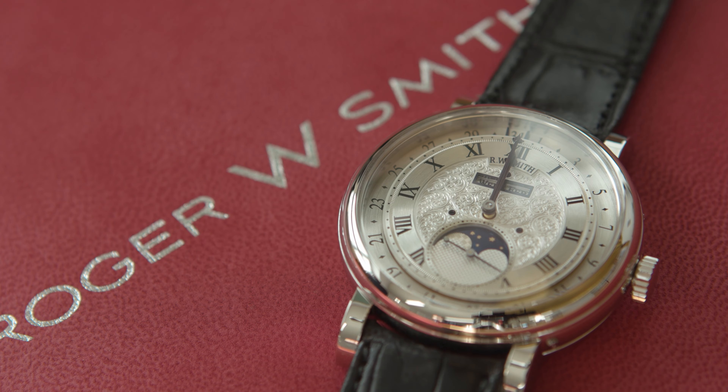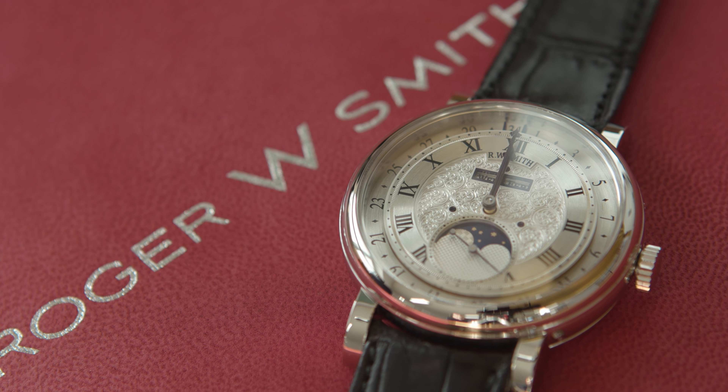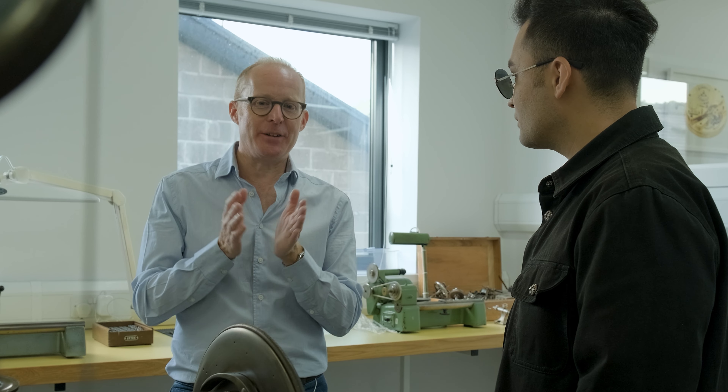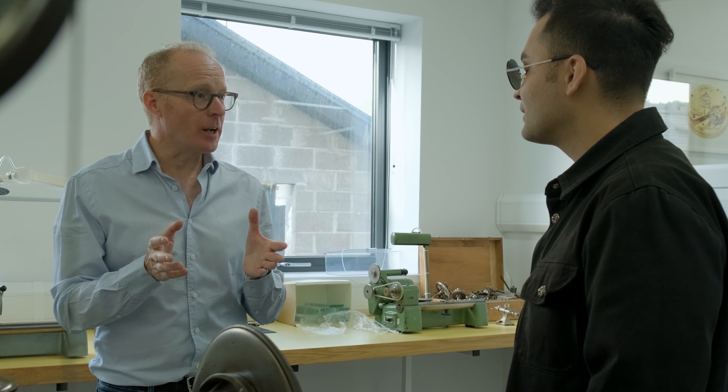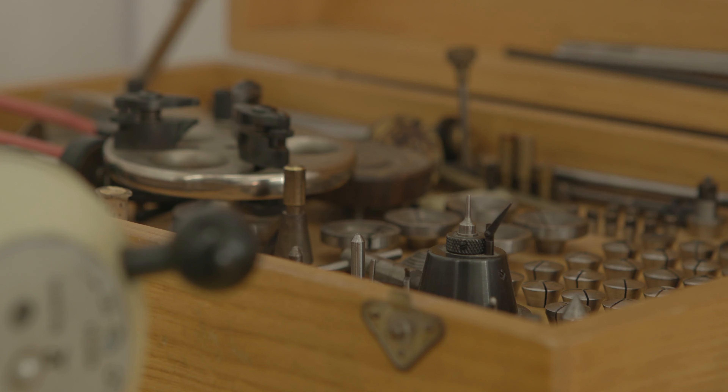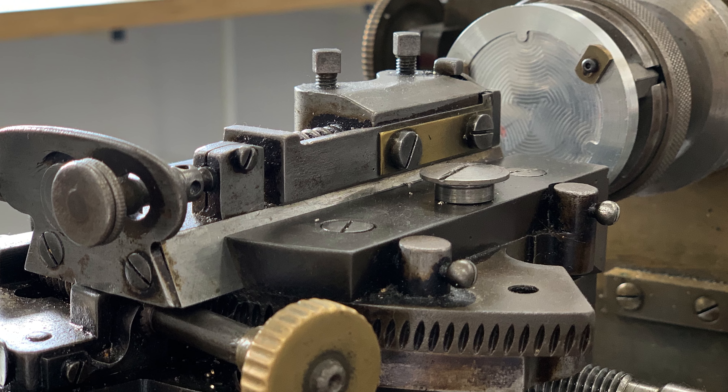I always have this thing when I'm talking to a watchmaker and they say, 'Well, is this good enough?' It's never a matter of saying it's okay — it's either right or it's wrong. A lot of these machines are also hand-operated, right? Yes, yes they are.